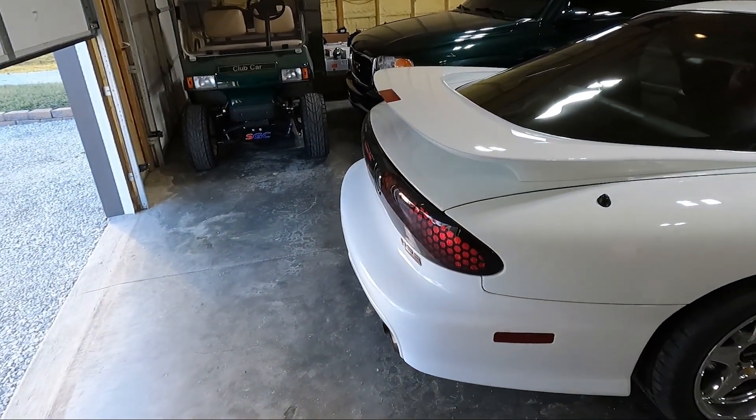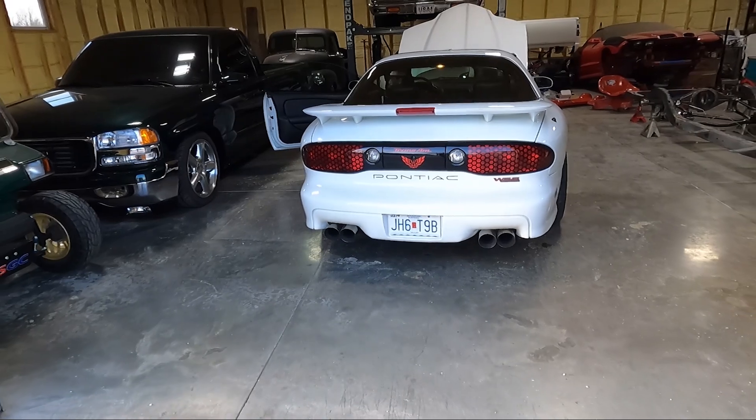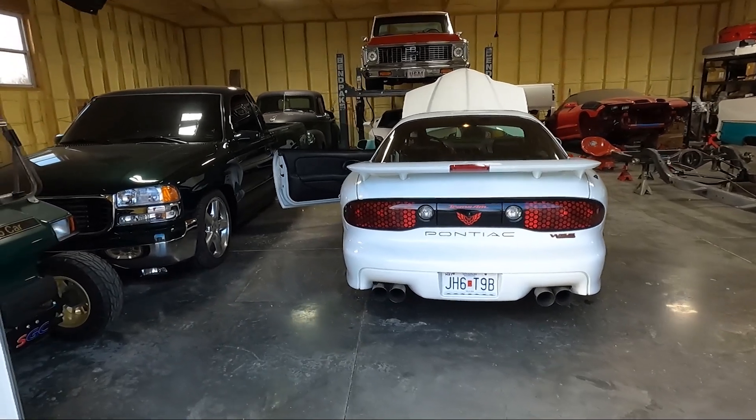It has a really, really good lopey idle. The paint's in great shape, no dents. It also has a set of 42-pound injectors — I forgot to mention that the previous owner put a set of injectors in it.